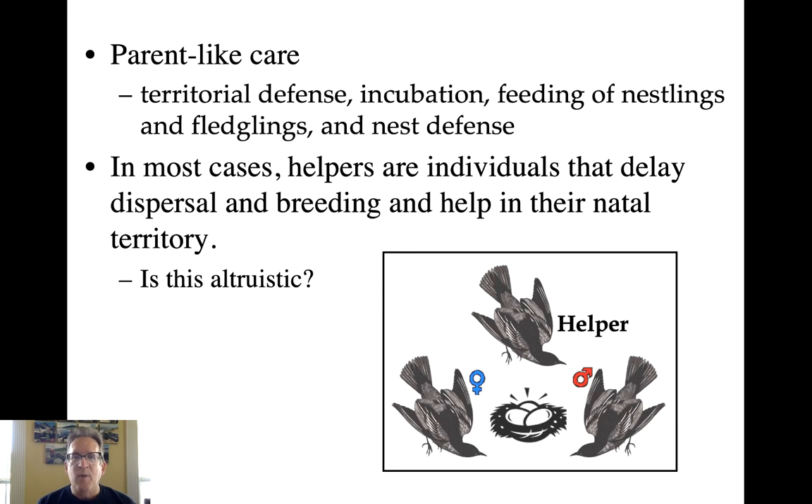Let's talk about what helpers actually do — what I mean by parent-like care. There are a variety of things: they can provide territorial defense, take turns in incubation, and most importantly contribute to feeding nestlings and fledglings. They also often play a very important role in nest defense, significantly decreasing predation rates. Remember, the main reason nests fail is predation, so this can be a big benefit.